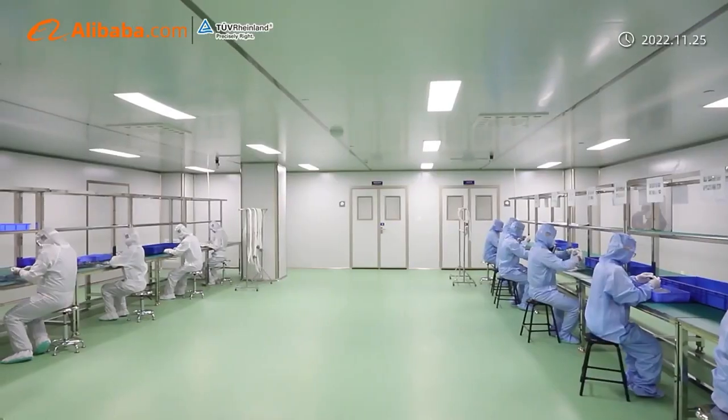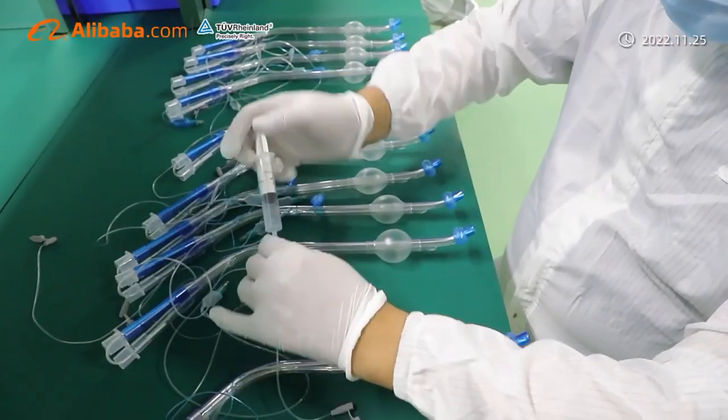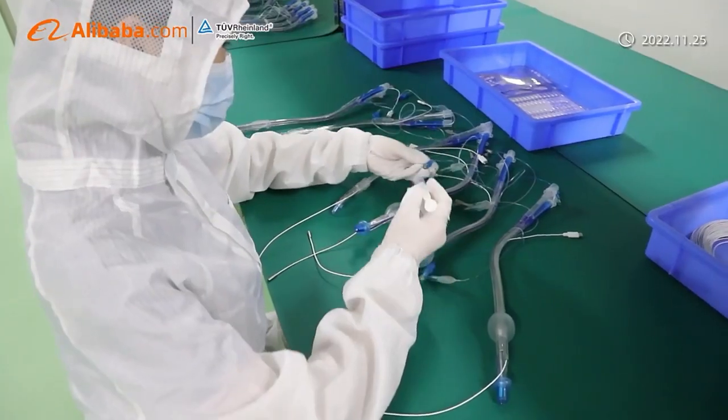Additionally, we also have another main product line: neurology consumables, such as EEG caps, electrodes, and PSG sleep sensors.